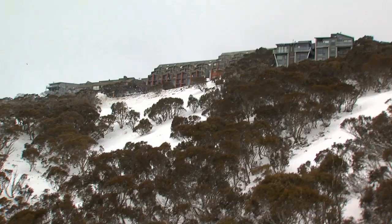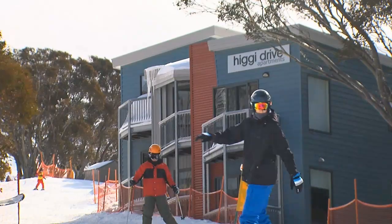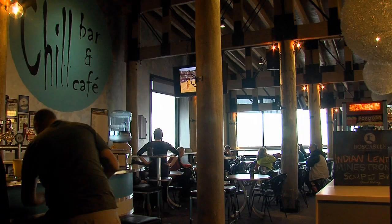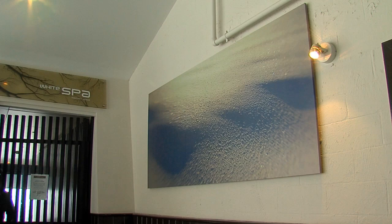There's a range of accommodation for all budgets, from self-contained luxury apartments to shared rooms in lodges, and a lot of it is ski-in ski-out. Hotham is known for a lively après ski culture with more than 20 bars and a range of restaurants to suit all budgets, plus 2 beautiful day spas.